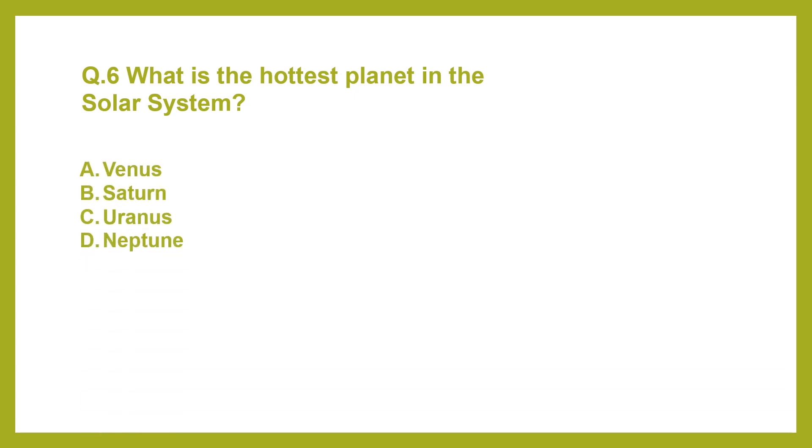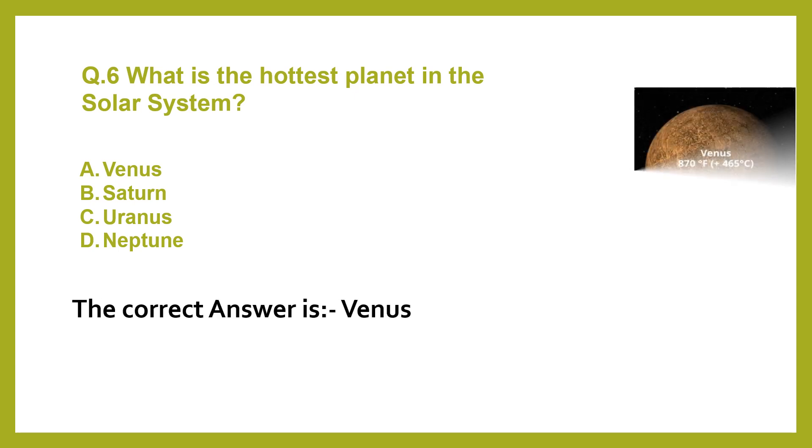A. Venus. B. Saturn. C. Uranus. D. Neptune. The correct answer is Venus.